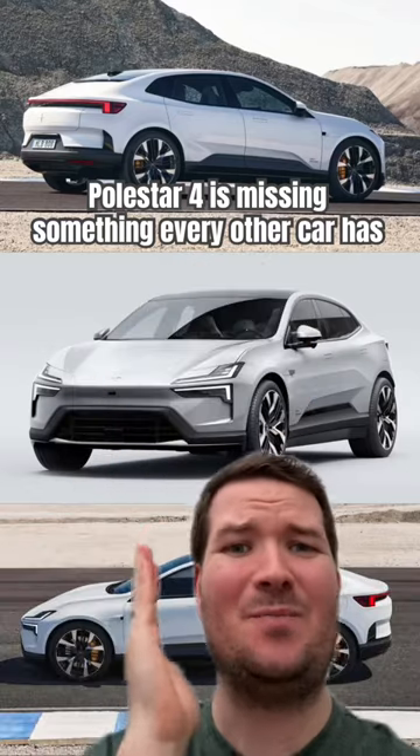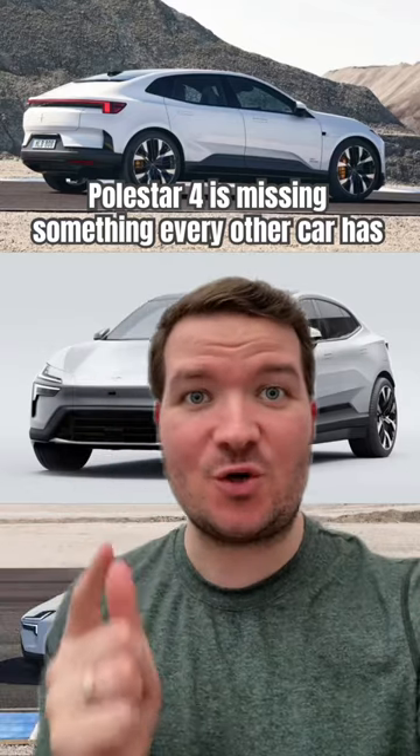Why does this look like this? This is the Polestar 4. It just went on sale in Europe and Australia today. It's already been on sale in China for a month and sold around a thousand units in 2023. This is the Polestar 4 — the sloping roof version of their SUV.